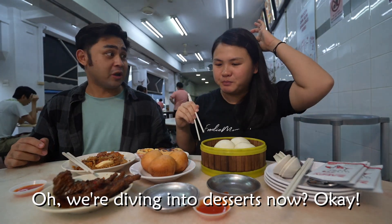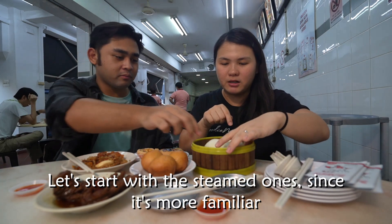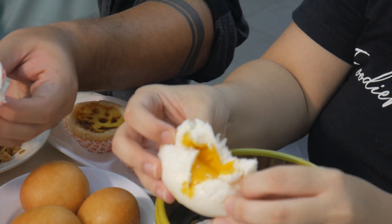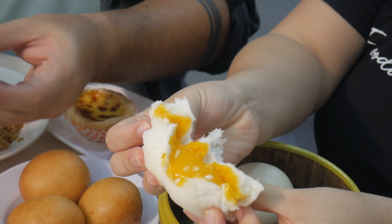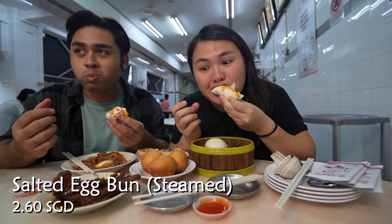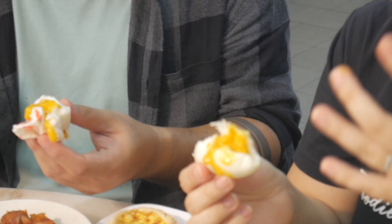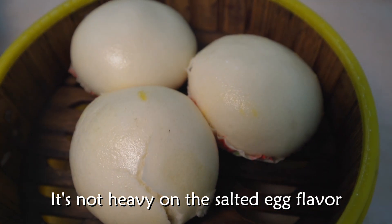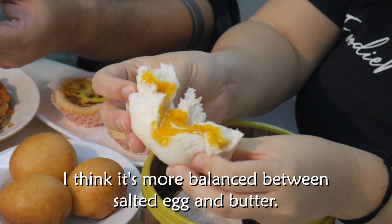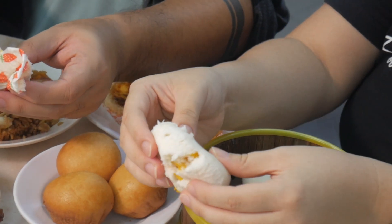Now we're on to the dessert part. Let's try the steamed version first since it's more similar and familiar. This is the steamed salted egg bun — let's see the cross section. Oh, look at that yellow filling! Sweet, creamy, buttery. It's not overly salted egg — it's more of a balance between butter and salted egg. Sweetish, with a super soft and hot bun. Yellowy bun.